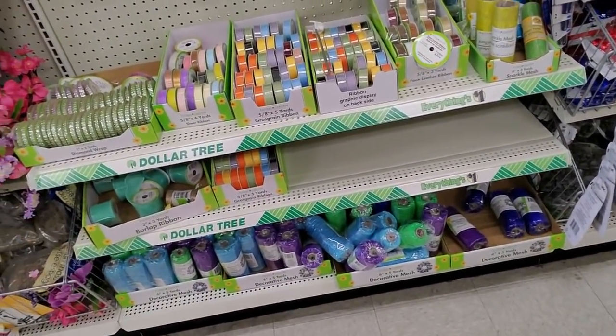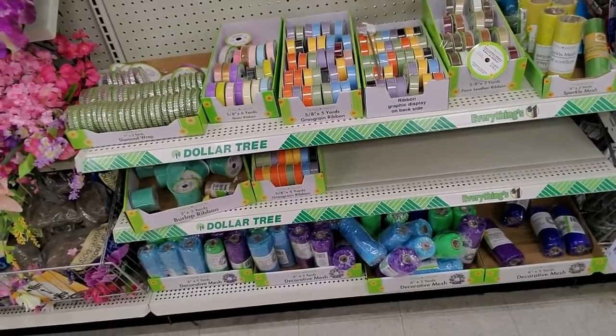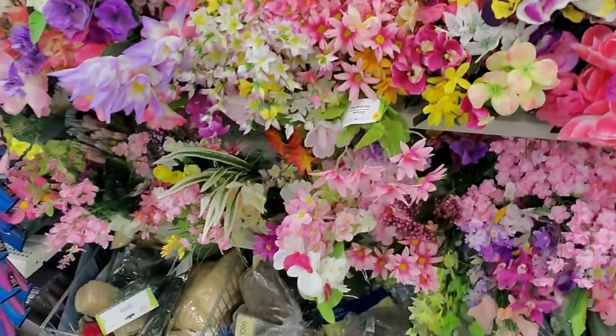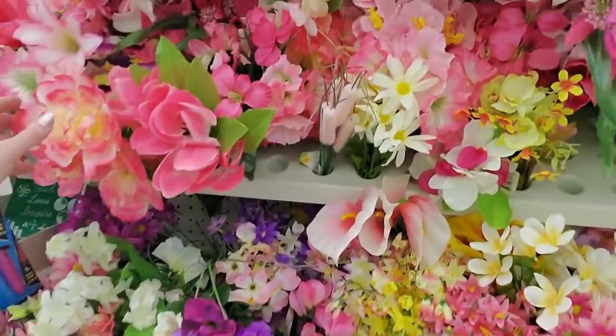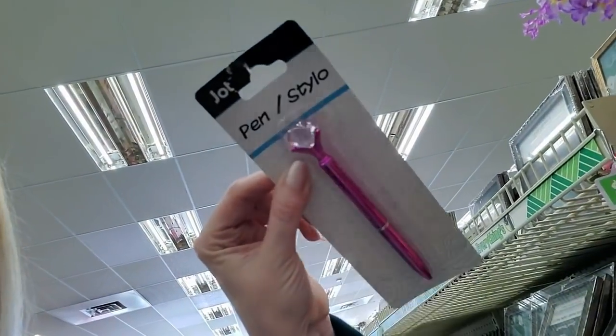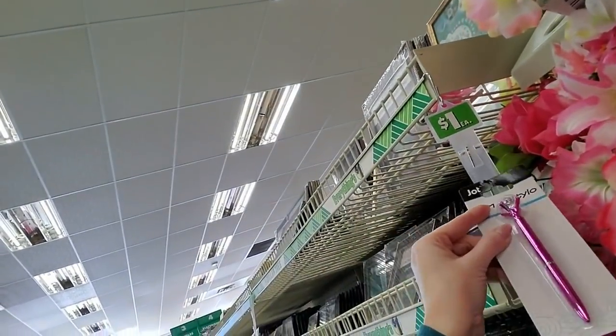You never know what kind of mesh you're going to find in here — sometimes you can find a bunch and sometimes you can't find any. They have a nice selection of flowers — we're getting into springtime flowers in the stores. Or you could get a diamond pen — that's pretty cool!